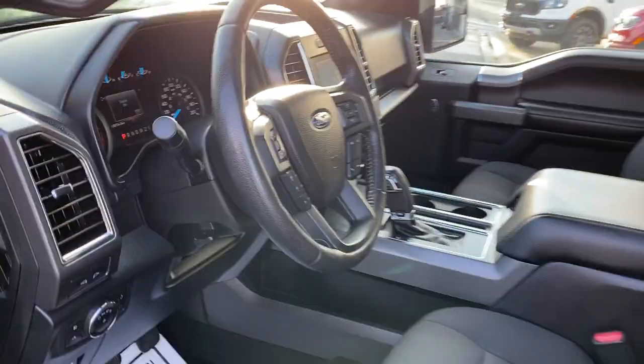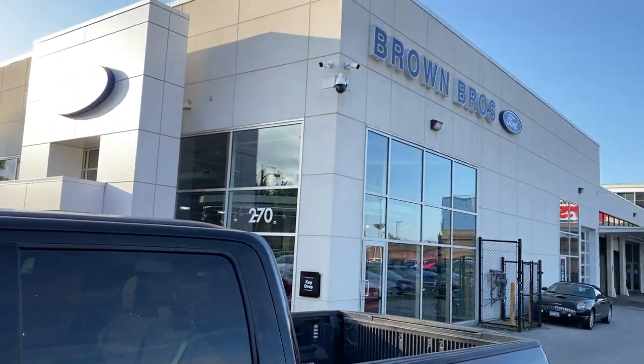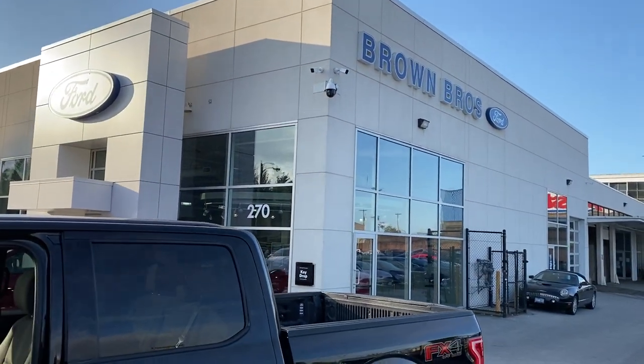Beautiful F-150. You're going to find it at Brown Brothers Ford Lincoln. We are at 270 Southeast Marine Drive in Vancouver.